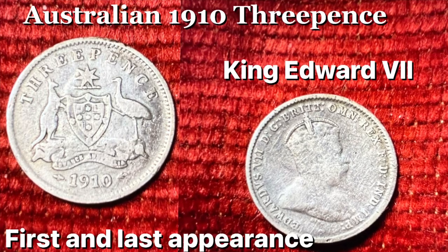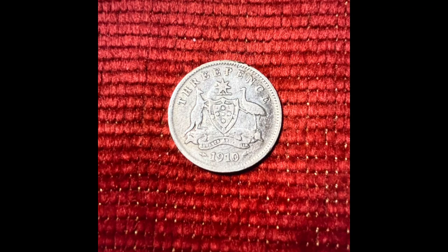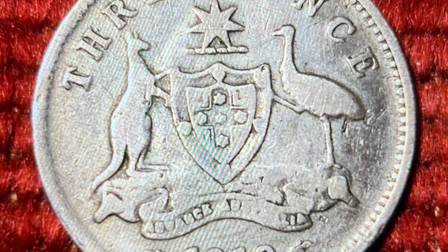Australian 1910 Threepence coin, also pronounced Threepence. This coin is unique in a number of ways.